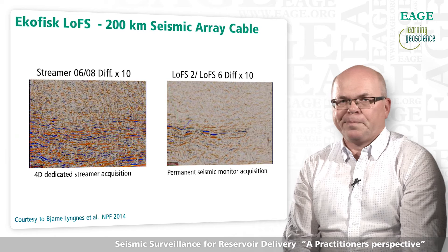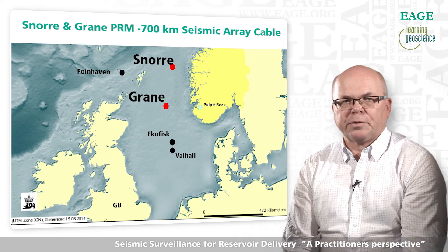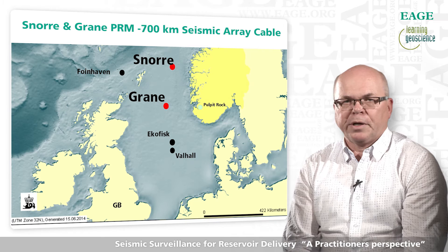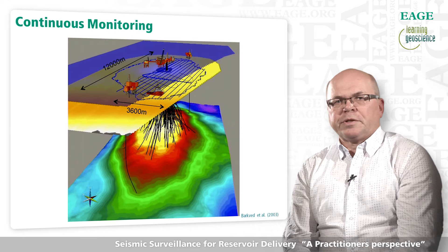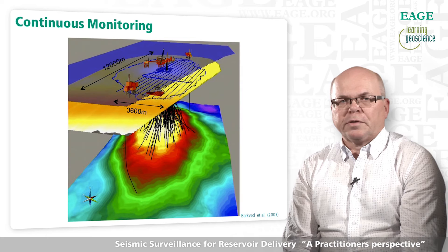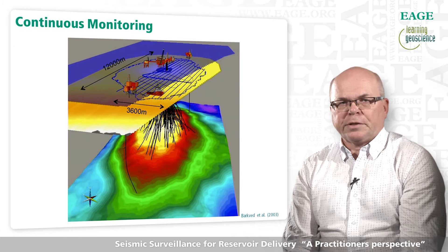Statoil is currently installing a permanent seismic cable system across the Snorre and the Grane fields. 700 kilometers of seismic array cables will cover an area of 240 square kilometers. By investing half a billion dollars, Statoil expects a return of 3 billion dollars, or 30 million barrels of extra oil. Use of permanent recording systems removes the geometrical repeatability challenges of retrieval systems. Although the upfront cost is higher, repeat surveys cost only a fraction, which favors frequent surveying.